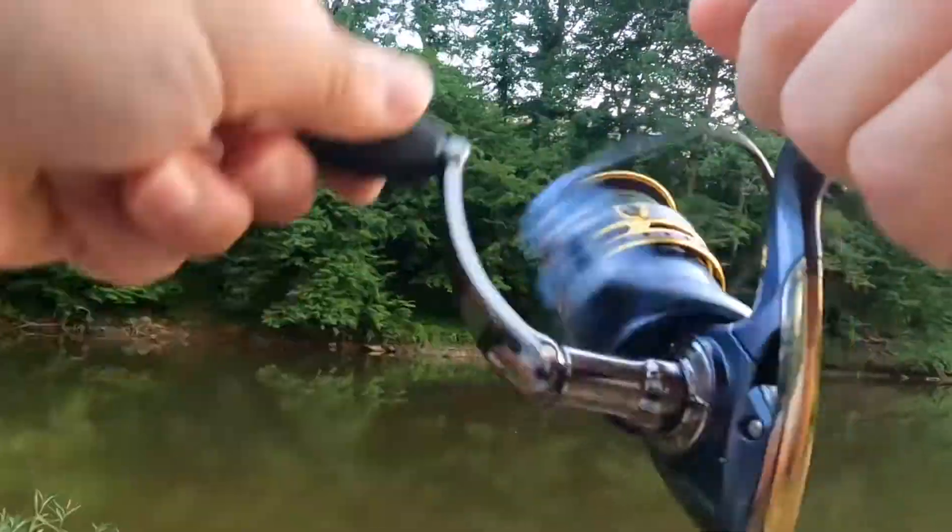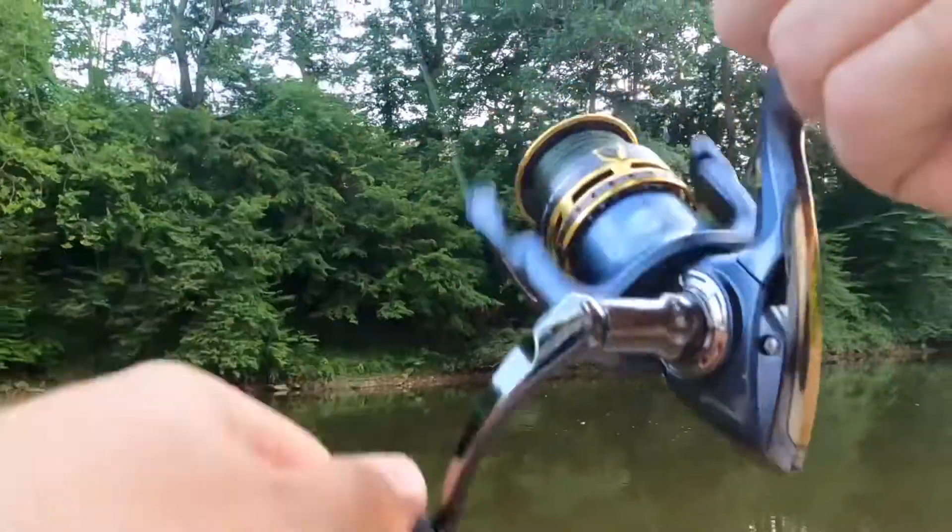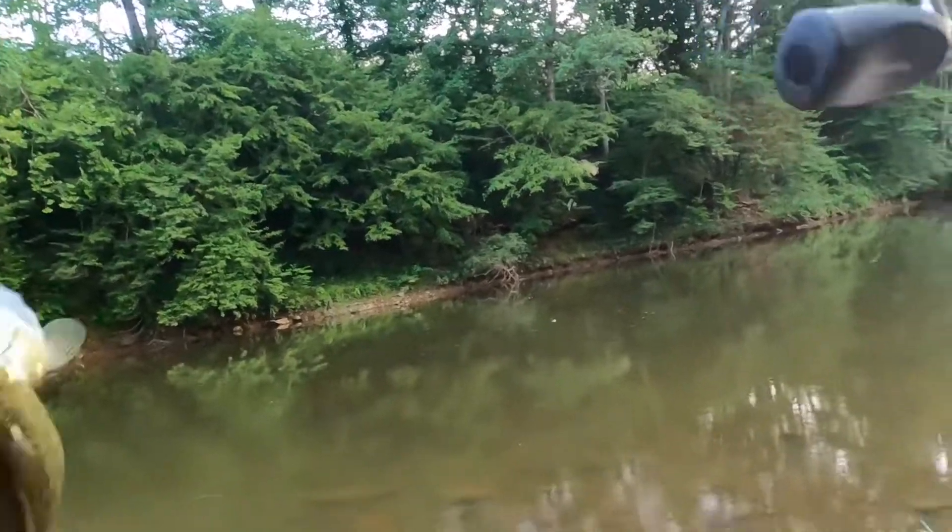Oh yeah! It's a small one, but it's a fish. It's a fish!